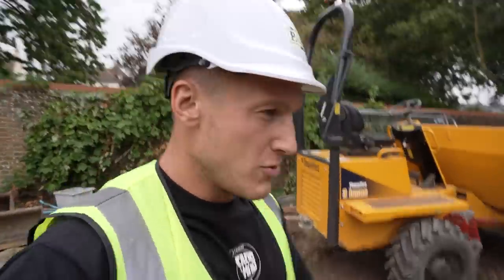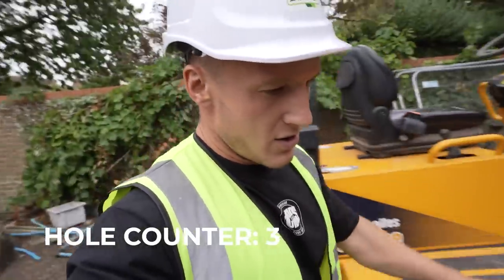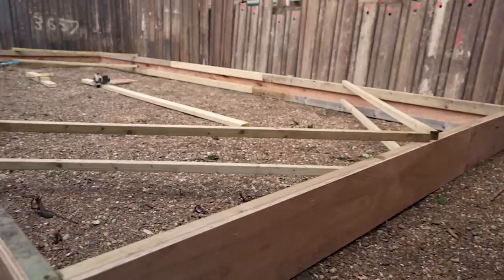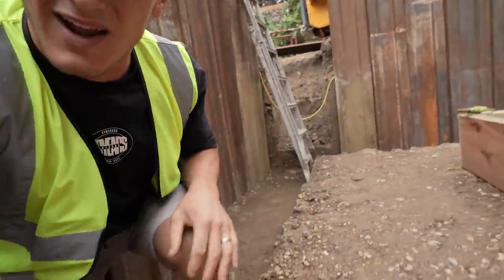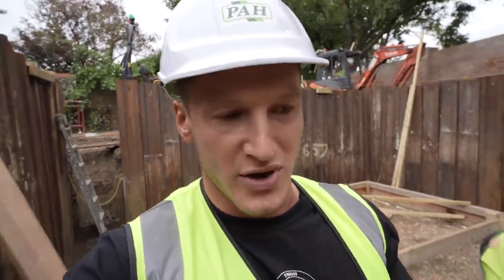That brings us to today and the current setup. Last time I filmed you saw just a hole — it is now a hole with loads of stuff in it. So the engineers have been happy for us to remove that third layer and incorporate the pool into the foundation, which means we gain another 30 centimeters of depth. More depth is always a good thing — amazing result.